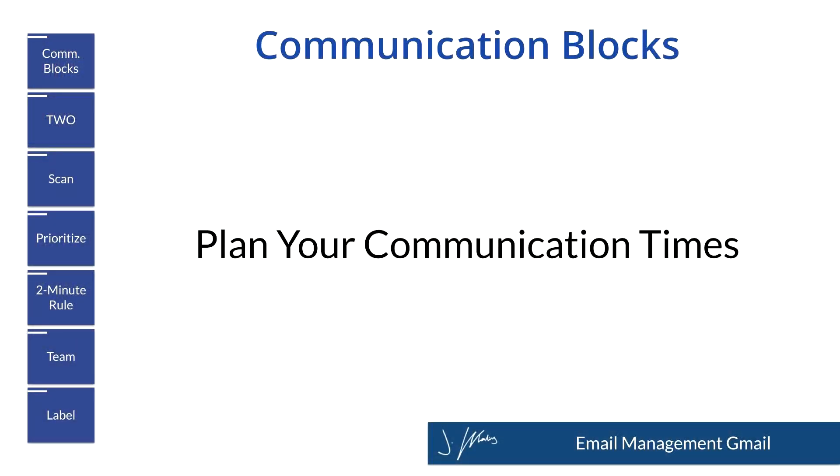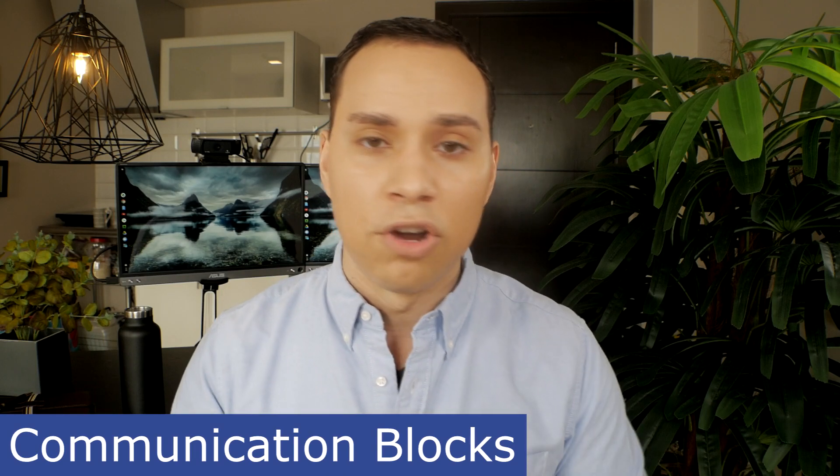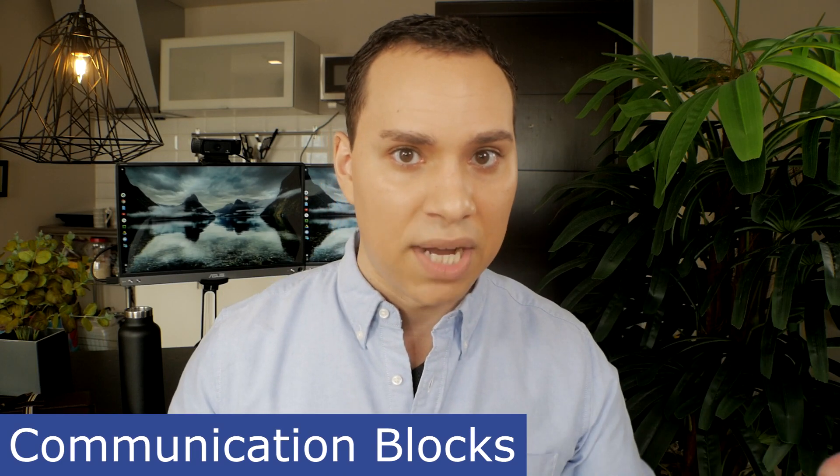The very first tip deals with how you actually look at email, and that is to time block when you're going to check your inbox. I highly recommend time blocking two or three times throughout the day, no more than an hour each where you're going to be in your inbox.